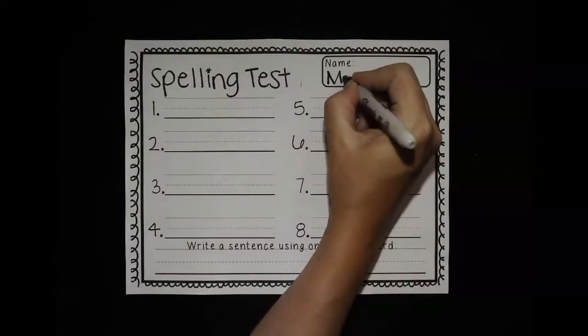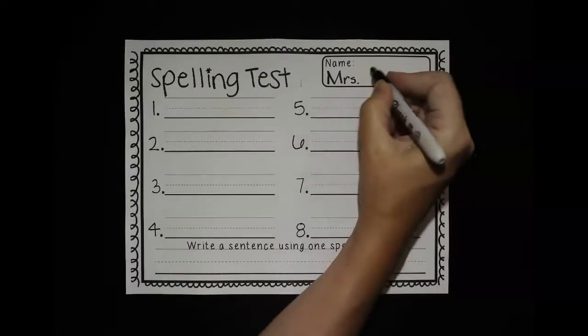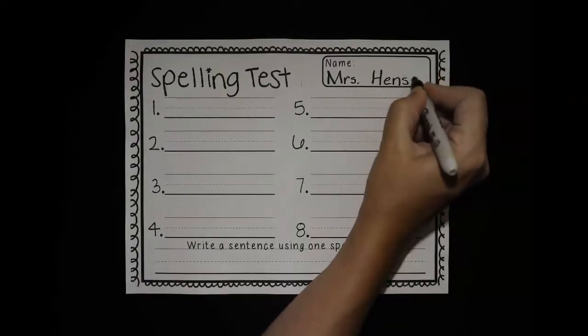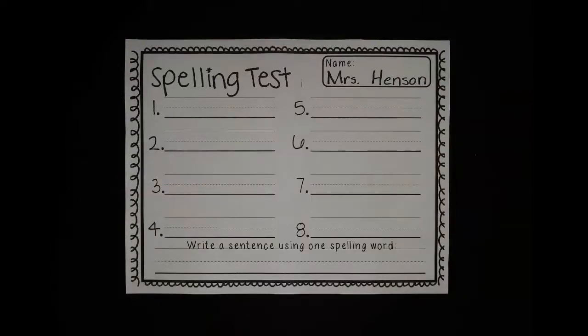Make sure you're holding that pencil correctly. And names start with what kind of letter? Right, a capital letter. Good. Very good. All right, let's go ahead and take our spelling test.